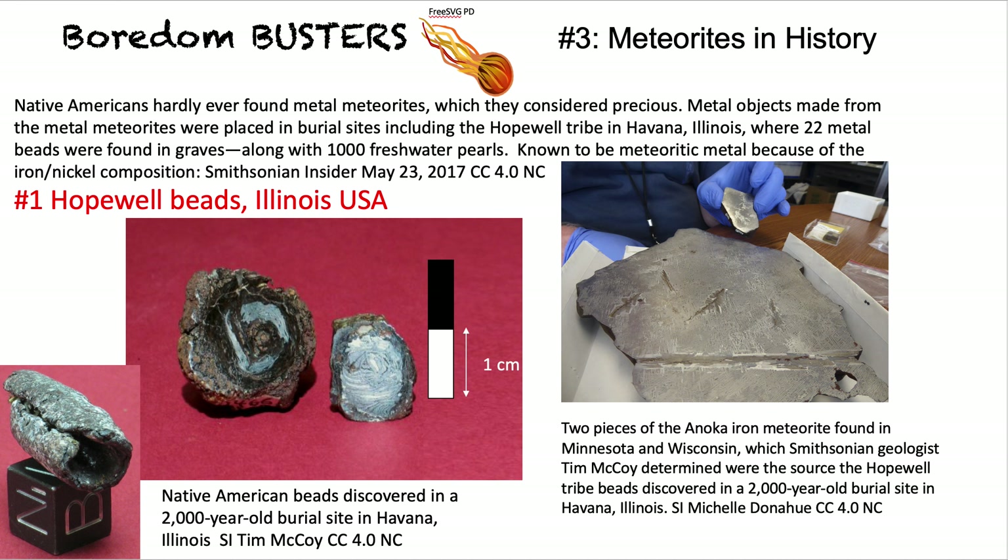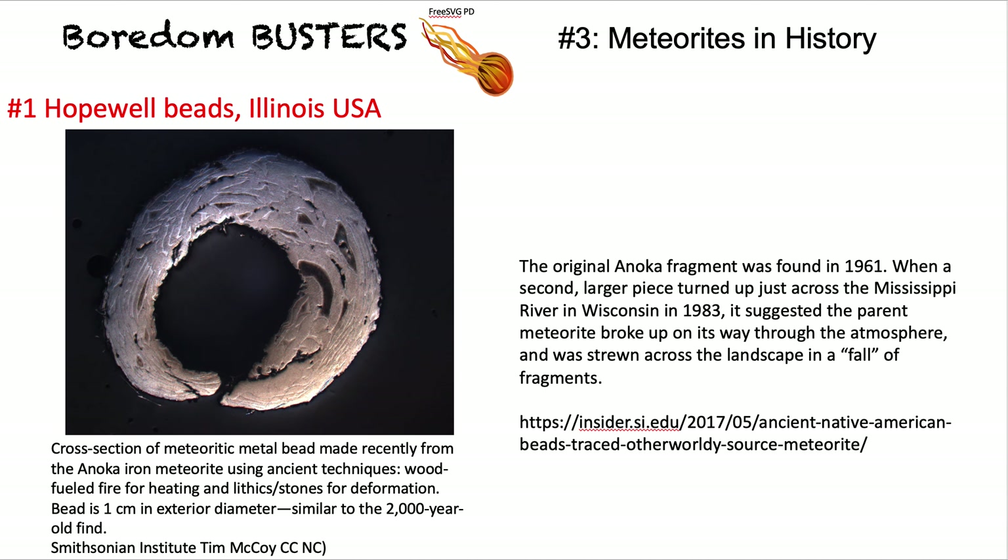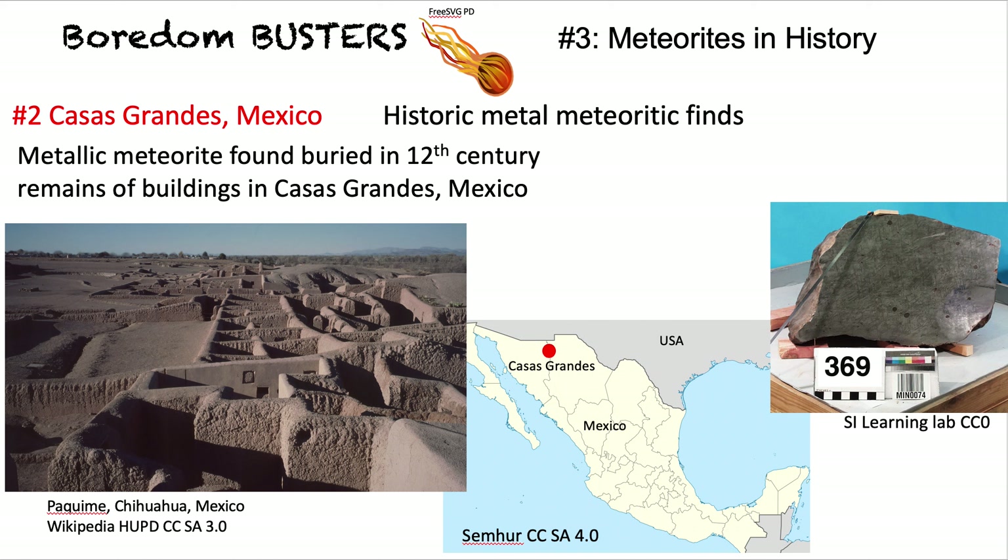At a burial site 2,000 years old, they found metal beads. In the left-hand corner you can see beads that are almost like macaroni — they've been curved round. The metal was very hard and difficult to work. In the burial mounds they found nearly two dozen beads. One archaeologist used some of the meteorite to fashion a bead, and this is a cross-section of what he made.